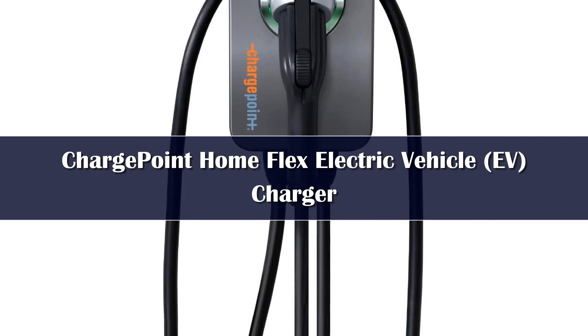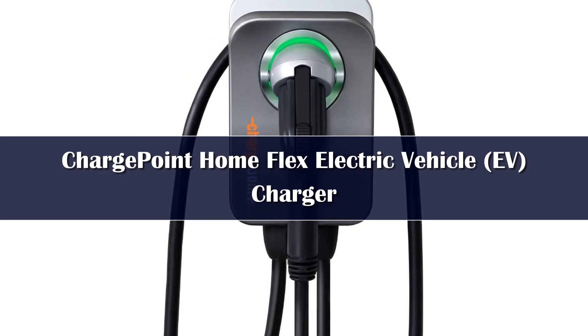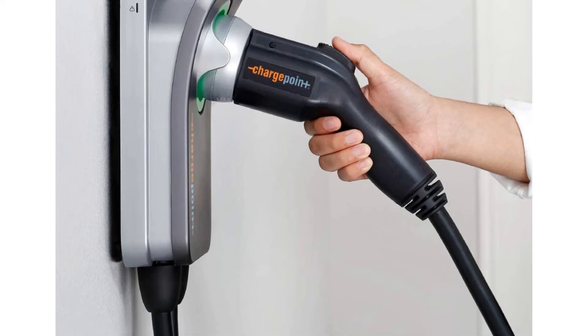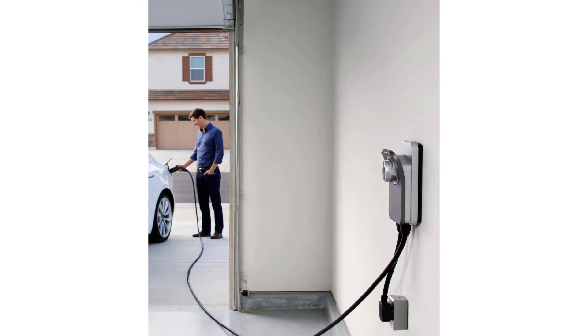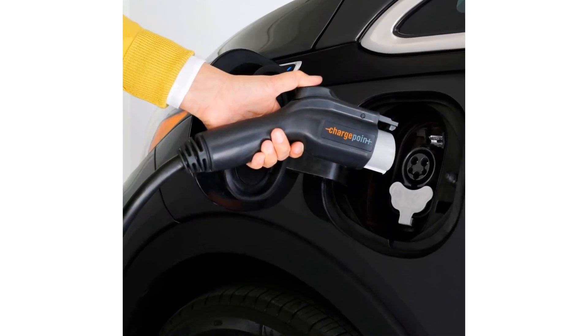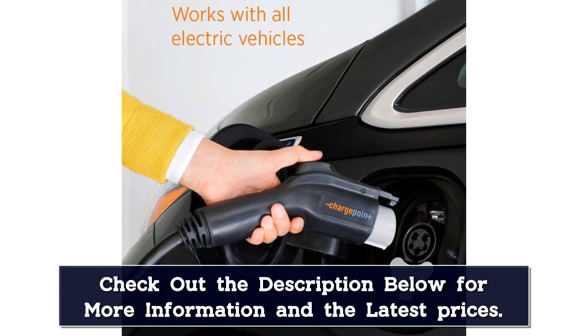Number 2: ChargePoint is probably best known for its extensive public charging network, but the company does offer Level 2 electric car chargers for home use. The Home Flex unit we tested utilizes the same ChargePoint app that customers already use to access the public network. Owners can register the type of EV they own within the app, which allows for accurate battery percentage figures and mileage tracking based on EPA mileage ratings. You can also view charge rate graphs, charge time records, and total energy output utilized for a given charge. It is worth noting that the ChargePoint vehicle database is not nearly as extensive or up-to-date as the JuiceBox offerings, however.